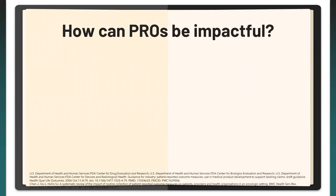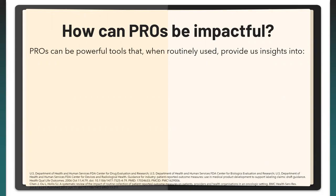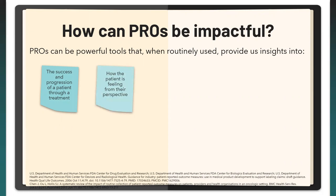PROMs are powerful tools that, when used routinely, provide insights into the success and progression of a patient throughout treatment. They capture how a patient is feeling from their own perspective — clinicians may have different views of how patients are doing or how symptoms burden them. PROMs can give us that perspective we're lacking, as well as help track treatment effects that only the patient would know about.